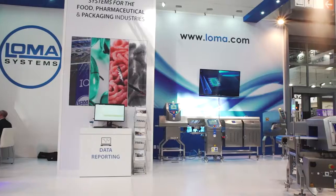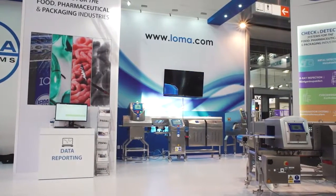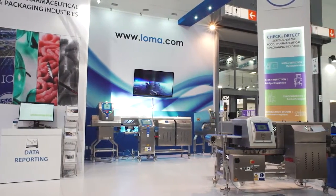When you talk about x-ray technology, it's another step forward. Where metal detectors stop at detecting only metals, our x-ray technology moves on. We can detect with x-rays: glass, stone, bone and other hard contaminants which shouldn't be in food products.